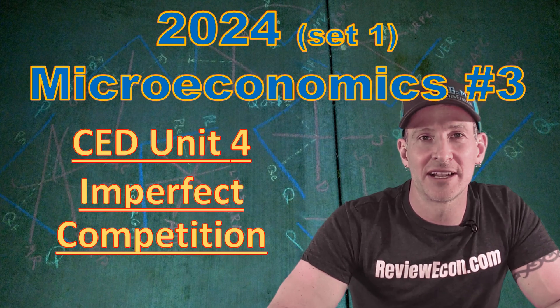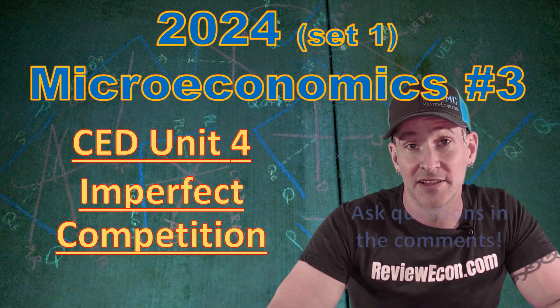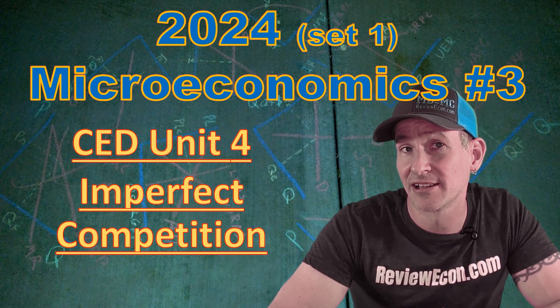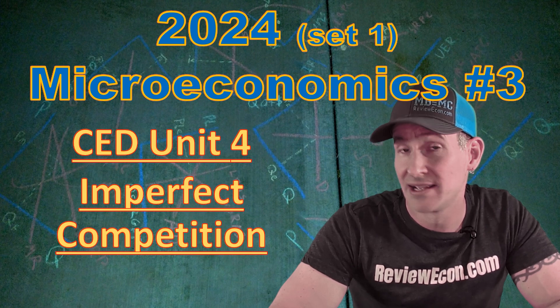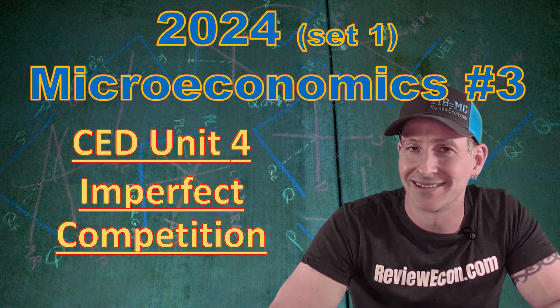Hi everybody, Jacob Breed here from ReviewEcon.com. Today we're talking about the 2024 Microeconomics Exam, question number three from set one. If after watching this video you still need a little more help, head over to ReviewEcon.com and pick up the total review booklet. It has everything you need to know to ace your microeconomics or macroeconomics exam. Let's get into it.